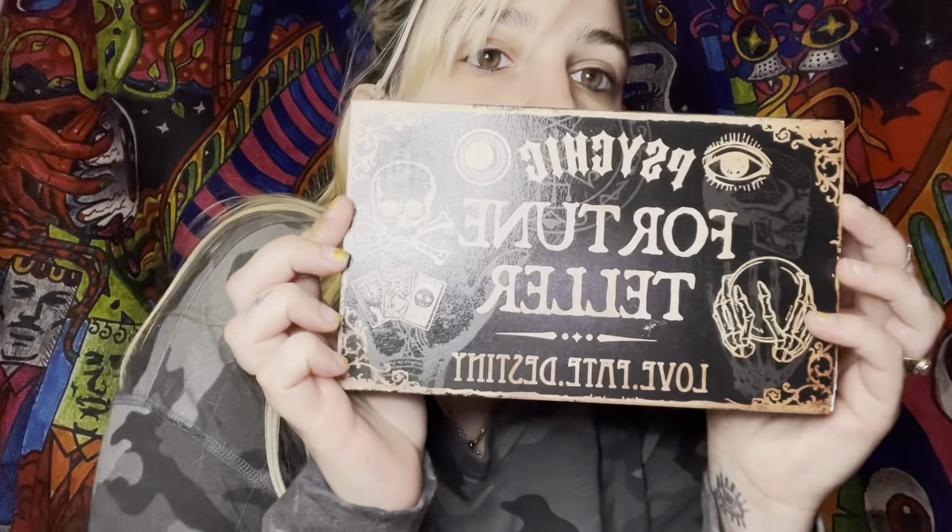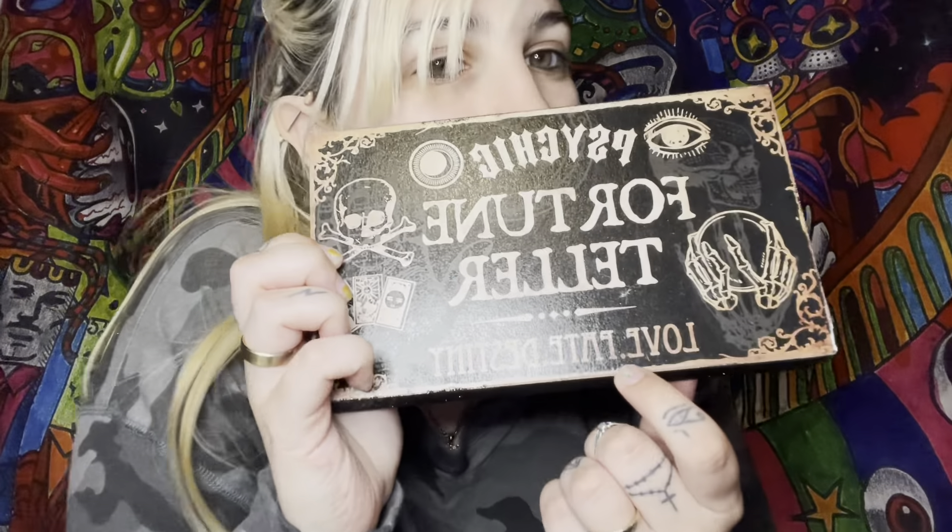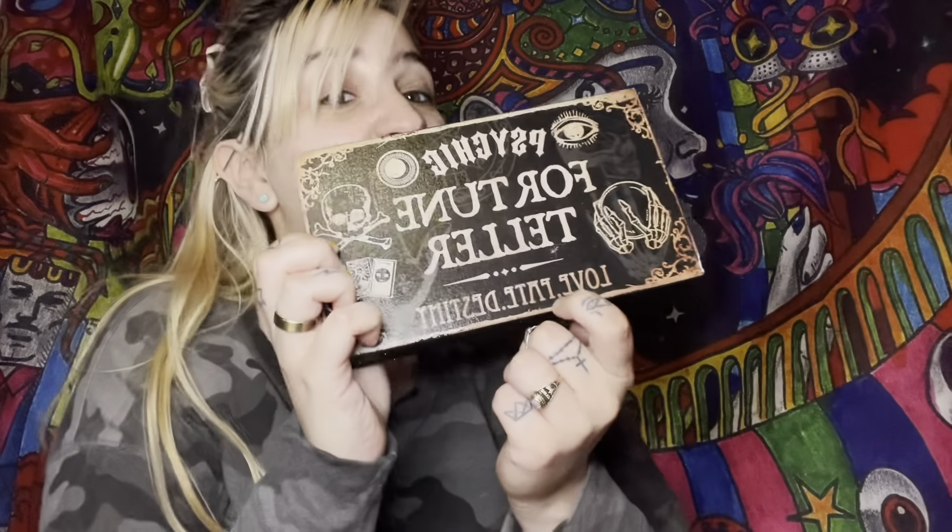And then I got this — Psychic Fortune Teller. Love, fate, and destiny. I definitely thought that was a P at first. This was $2.99. And the lady at the checkout wrapped every single glass item for me, so shout out to her. Thank you very much.